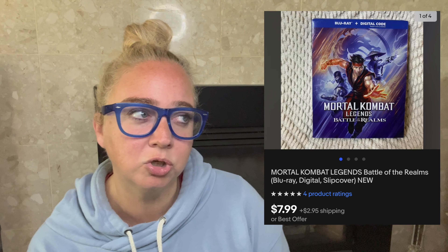Up next is Mortal Kombat on Blu-ray. I paid $1.21 for this. It sold for $7.99, and I did flat-rate shipping of $2.95. The fees including the shipping I paid were $2.14, making my profit $4.64. This one took 50 days to sell.